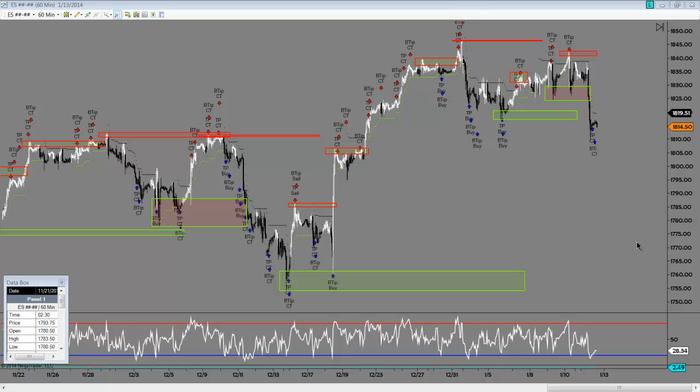Alright traders, George here, just looking at some stocks, doing a little homework, and thought I would just show you what I'm looking at. First, a little peek at the S&P. As you know from the last video, I've been expecting some downside, and we're starting to see more of a follow-through in that regard.